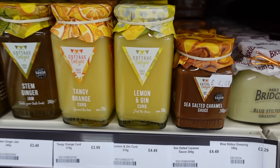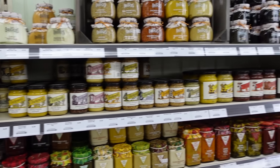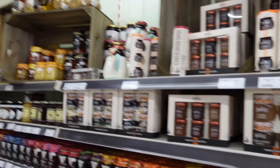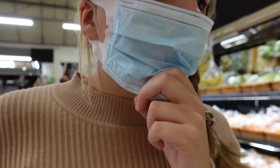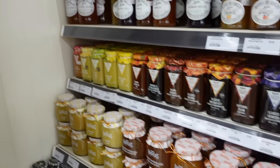Lemon and gin curd! Sea salted caramel sauce! I cannot wait to come here and do a massive Christmas food shop - we're totally going to have to do that this year. There's lime curd, garlic mayonnaise - I didn't even know this brand did so many sauces and curds. Because the Bath Christmas market is off this year, we'll come here and get all of our cheese and curds instead - we always get lemon curd from the Bath Christmas market.